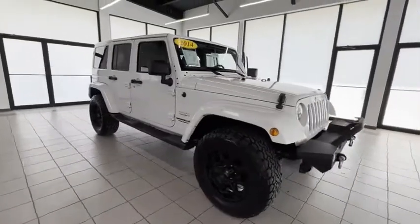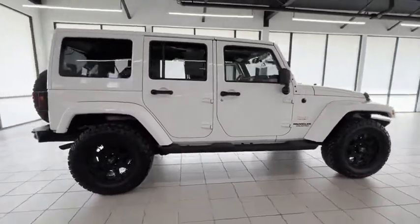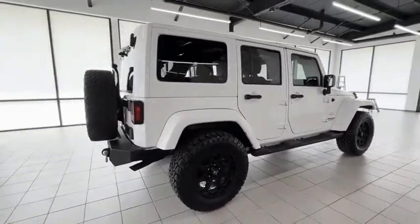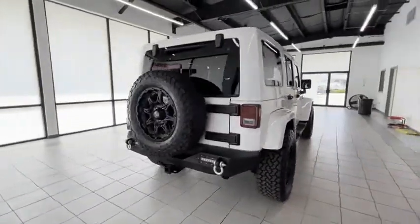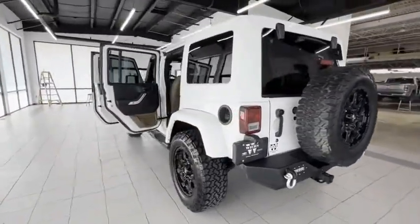We are pleased to show you the 2013 Wrangler. Few vehicles are better off-road than a Jeep Wrangler. This is the one that started it all, traceable to the original Jeep. The Wrangler is the very symbol of off-road capability.